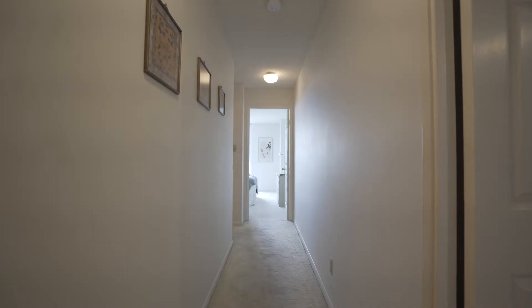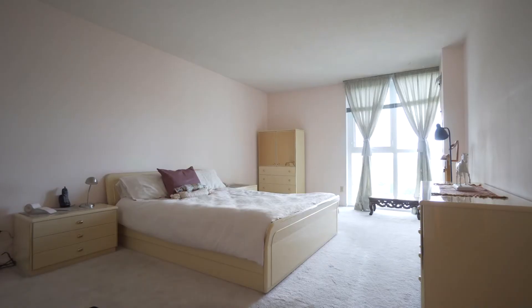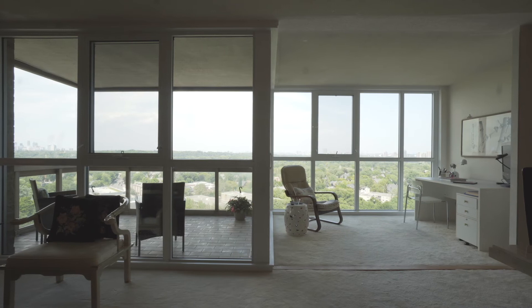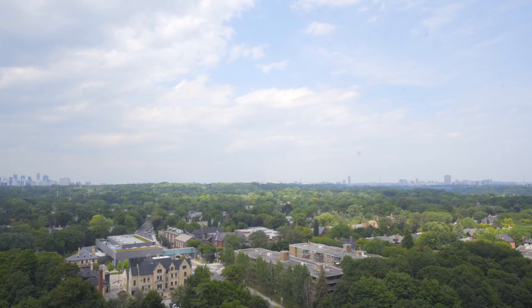The two bedrooms and two baths are reached by a separate hall ensuring privacy and solitude. And of course we must not forget the views — the preferred north exposure showcases the sprawling green spaces of Rosedale and beyond, and bathes in sweet and gentle light.